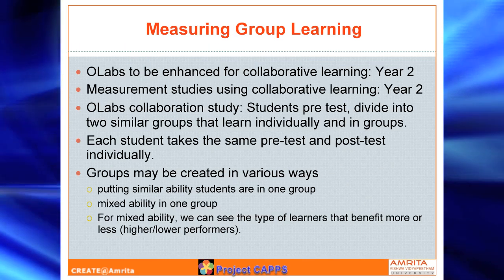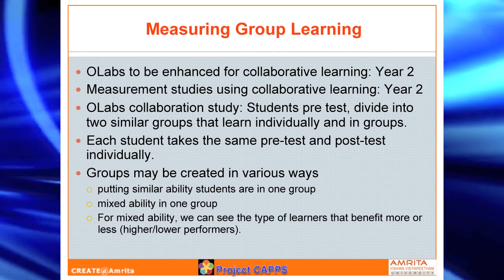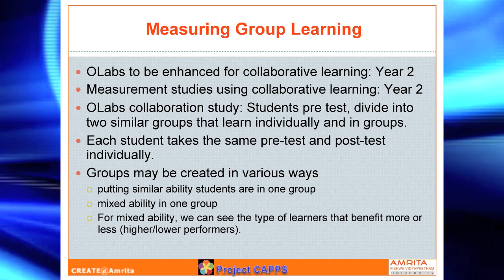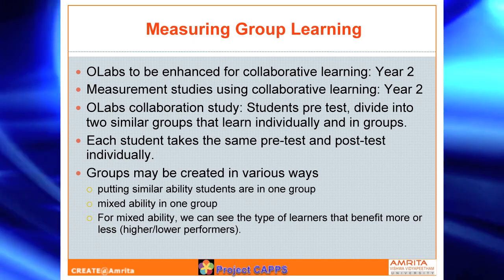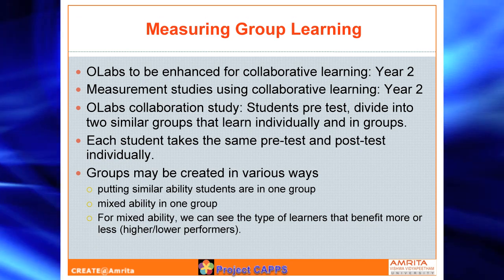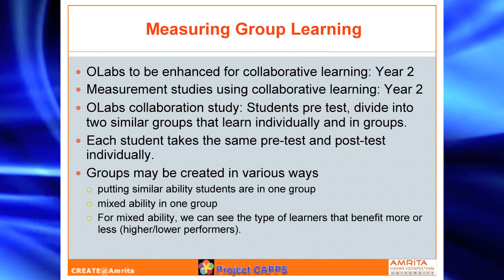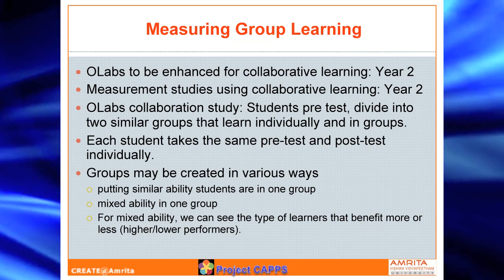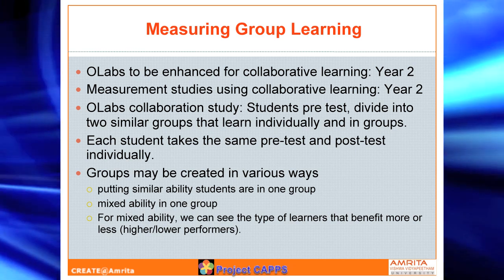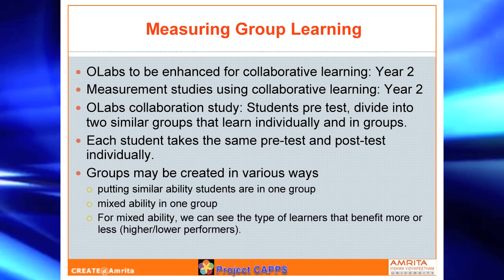Here is a slide that talks about group learning. One of the things we are also working on is a collaborative framework — could we have a scheme where multiple students are together working on a practical, as opposed to one person doing the experiment alone? Here are the different components of these experiments. How do they collaboratively work on this? Could that give us some interesting insights into how kids are learning — not only individual learning but also group learning? Later this year, that is what we will be focusing on, and towards that we are developing a framework.